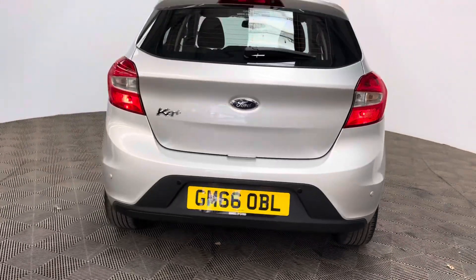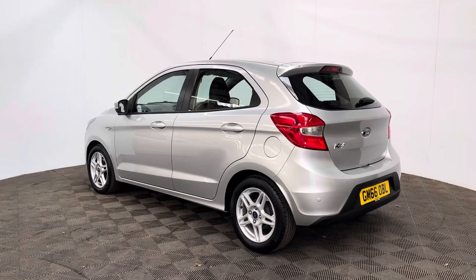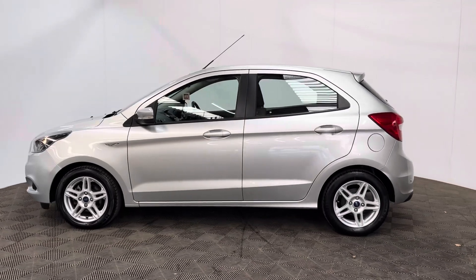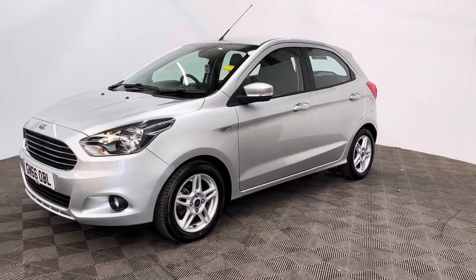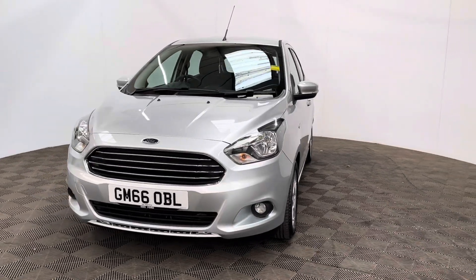The car has also been independently inspected by the AA, who've carried out a 128-point check for your peace of mind. You'll also receive 12-month AA breakdown cover, a three-month warranty that you can extend up to three years, and finance from just 10.9%. If you have any questions or you'd like to book a test drive, please give us a call — the number's 01525 305016. Thanks for watching.